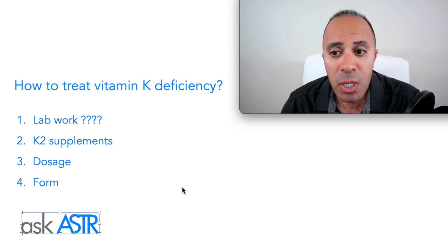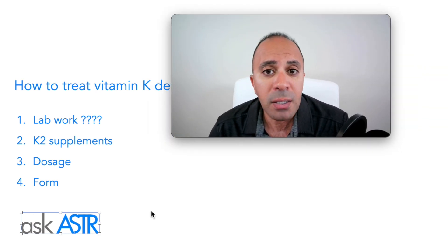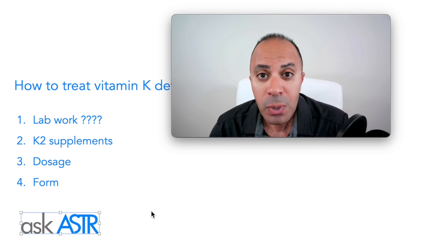If you have any questions, leave them in the comment section below and I will answer them in a future video. See you soon.